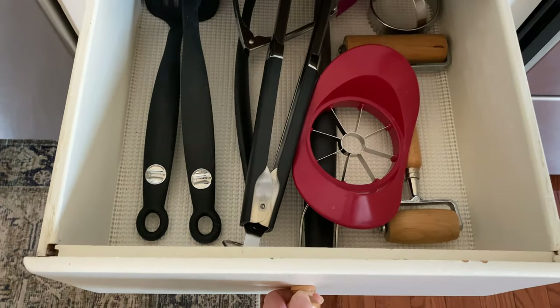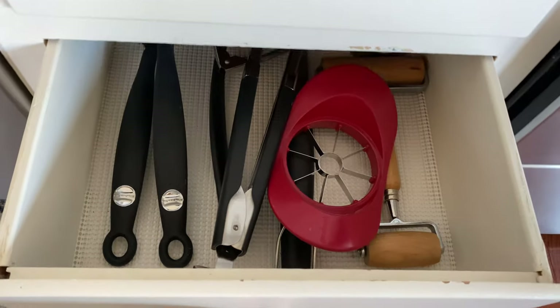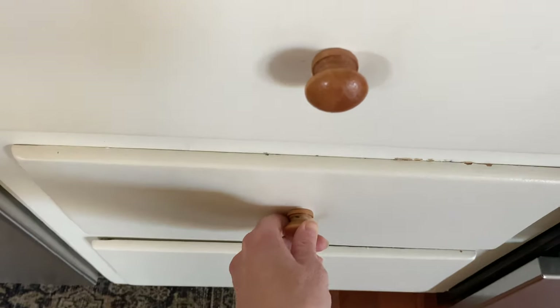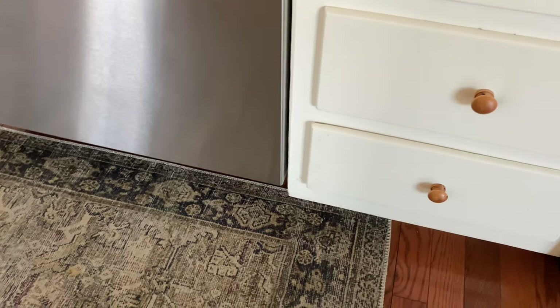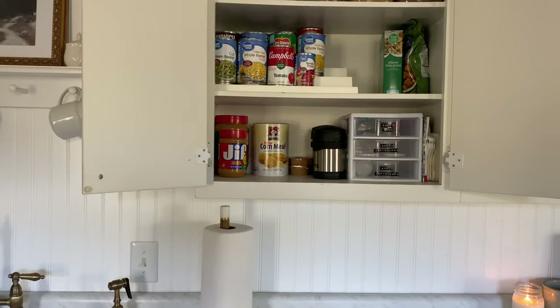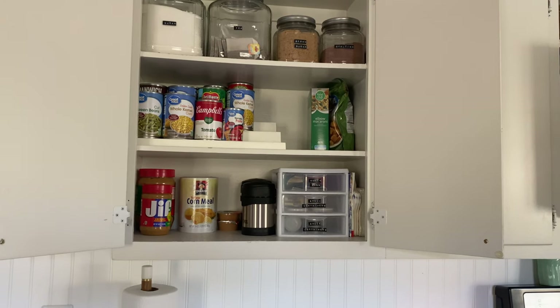This drawer is more of just a hodgepodge drawer. The drawer below it doesn't even open — it's actually broken, so I just nailed it shut because it kept falling off, and I just pretend like it's not even there. Now back to the upper cabinets.